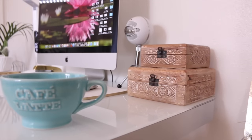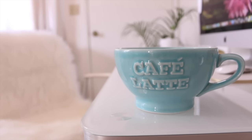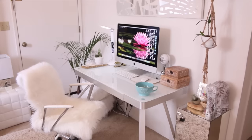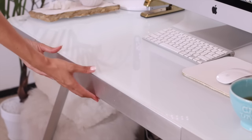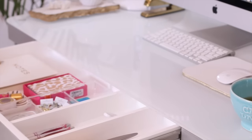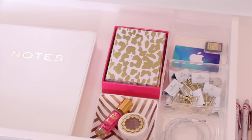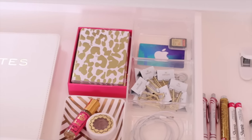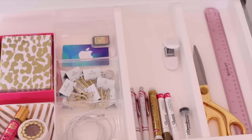Oh, and you see the color of the cafe latte mug? That is the color I'm obsessed with this year — that light turquoise blue, it's almost like a refreshing glacial blue. I love the combination of it with white. And then inside my drawer here in the desk — the desk just has one drawer across the front — here's how I have it organized. I have a gold and white striped dish from TJ Maxx and then a Target acrylic tray for organizing.